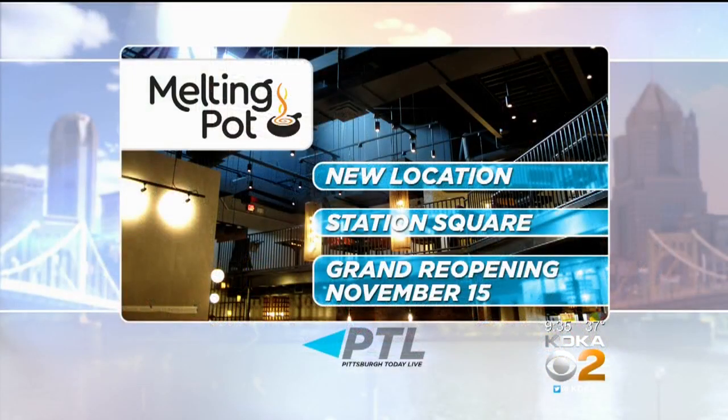I love the idea of bringing everyone together at the table. Thank you guys so much for joining us this morning. Come try fondue for the first time or enjoy it all over again at the Melting Pot's new location in Station Square. The grand reopening is coming up next Thursday, November 15th. And look out for that big inflatable cheese sculpture — not real cheese, though. Still to come this morning.